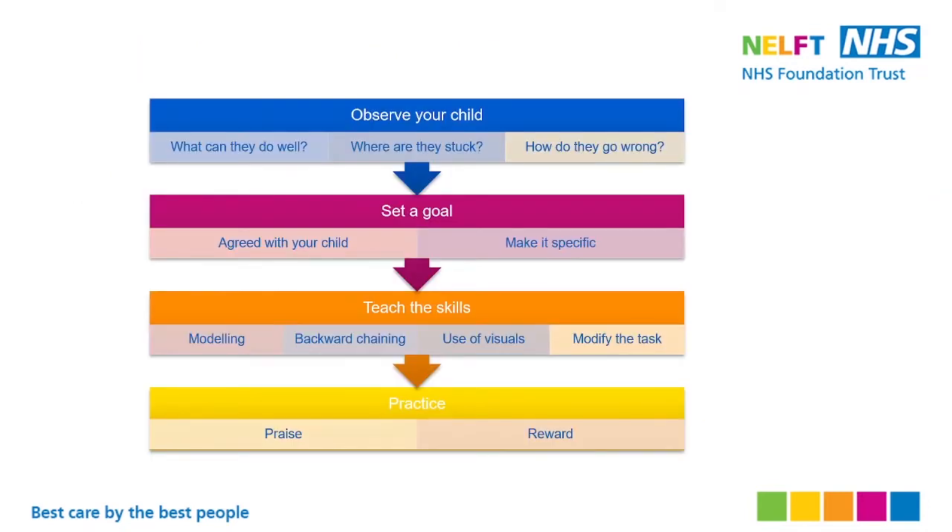Before we teach skills, we need to fully understand and observe the child — to get a baseline, to get an idea of where they are at, what they can do well, what they get stuck on, and what they get wrong.